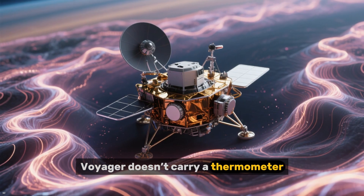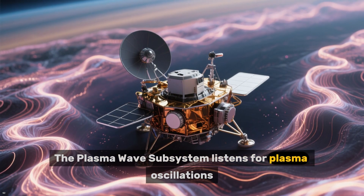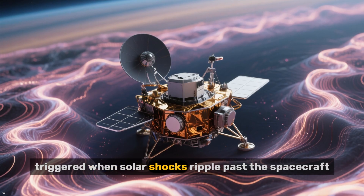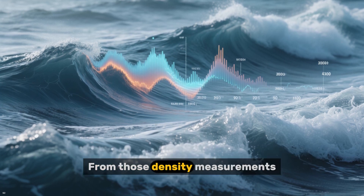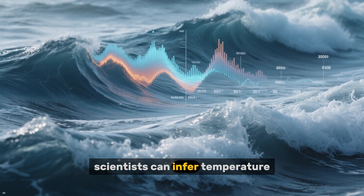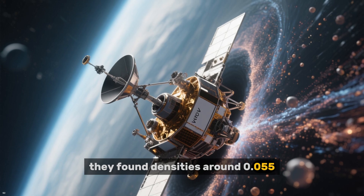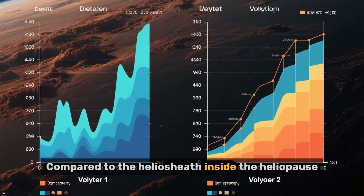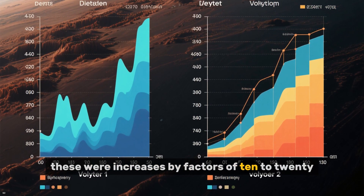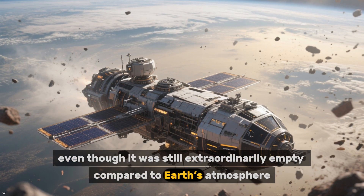Voyager doesn't carry a thermometer. Instead, it measures plasma indirectly. The plasma wave subsystem listens for plasma oscillations triggered when solar shocks ripple past the spacecraft. The frequency of these waves reveals the density of the surrounding plasma. From those density measurements, combined with particle data, scientists can infer temperature. At Voyager 1's crossing, they found densities around 0.055 electrons per cubic centimeter. Voyager 2 measured about 0.039. Compared to the heliopause sheath inside the heliopause, these were increases by factors of 10 to 20. The spacecraft had clearly entered a denser region, even though it was still extraordinarily empty compared to Earth's atmosphere.